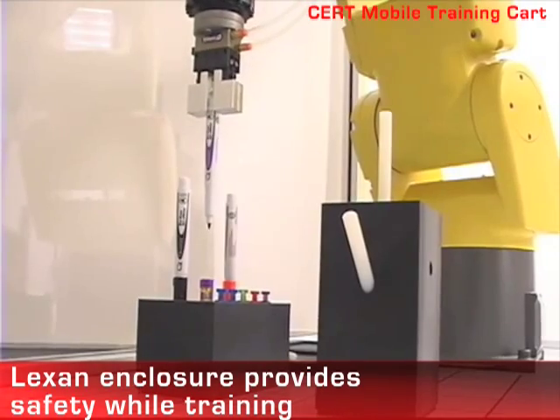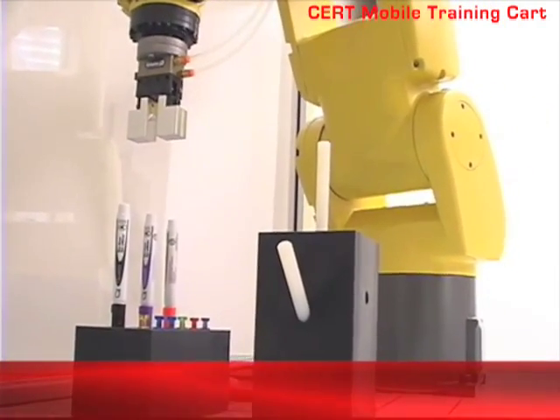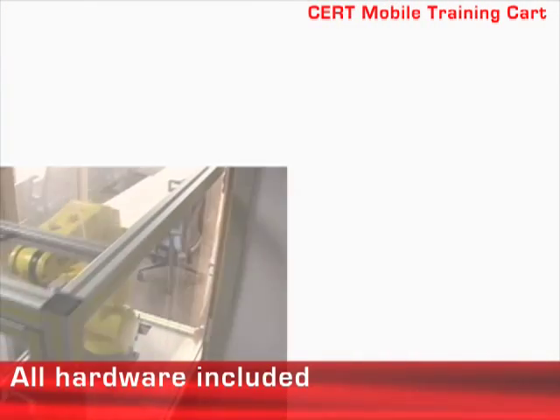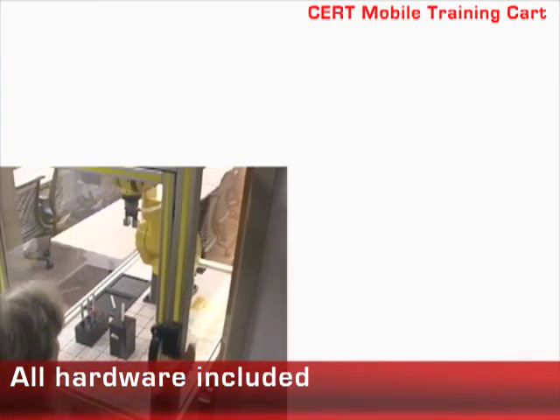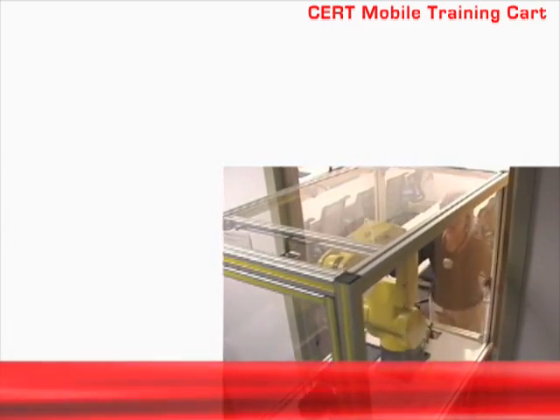The self-contained Lexan enclosure provides safety while training. Having the end-of-arm tooling, fixture set, IR vision, PLC, and an air compressor included means the cart is ready to be used by instructors and students immediately upon delivery.